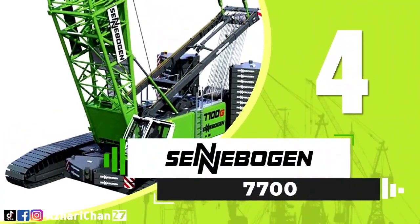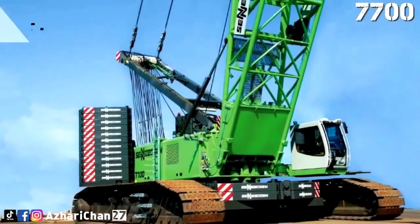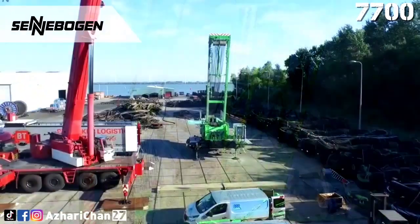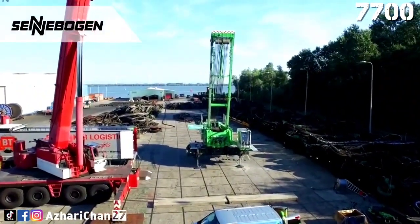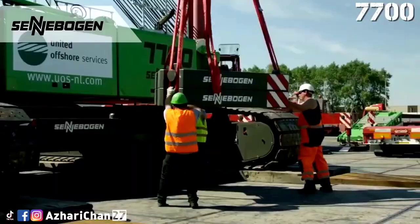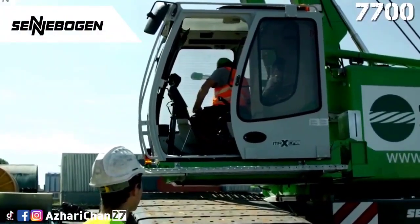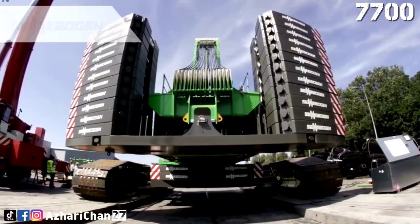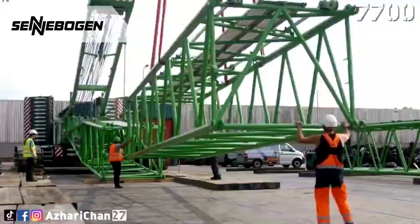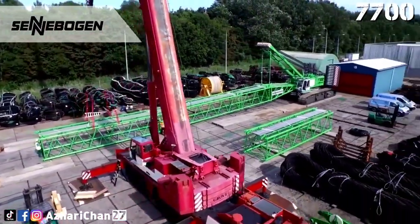Number 4 is the Sennebogen 7700. The Sennebogen 7700 is the most powerful crawler crane in the Sennebogen range. This crane has a maximum load capacity of 300 tons at a reach of 5-meter radius, and load capacity of 4 tons for maximum reach of 65 meters. Minimum standard boom is 18.7 meters and up to 91.5 meters is the maximum standard boom. Maximum hook height for the Sennebogen 7700 is 86 meters.